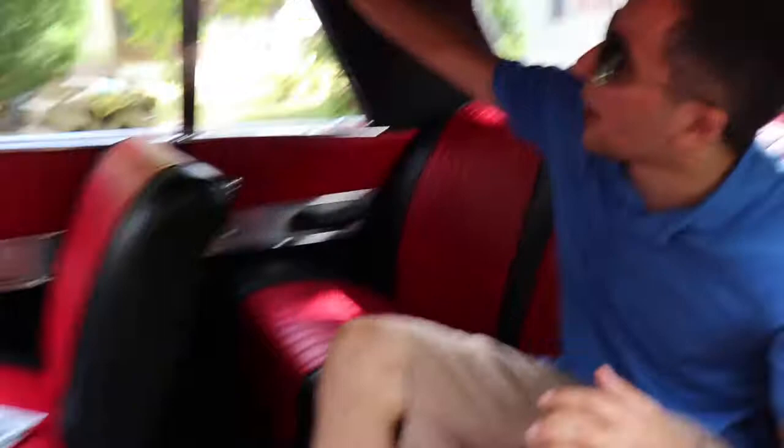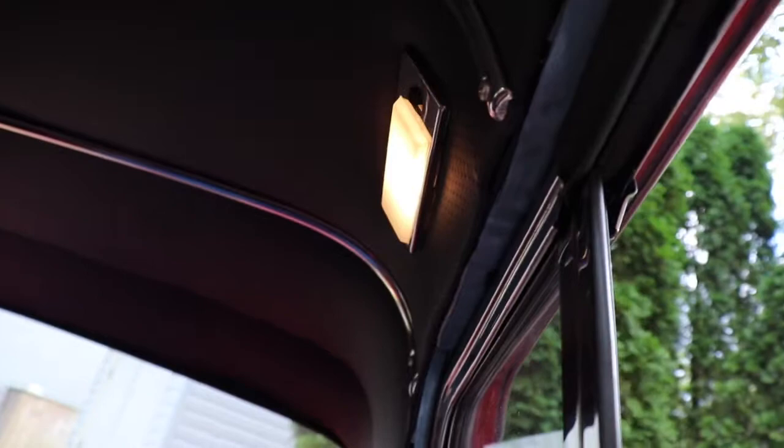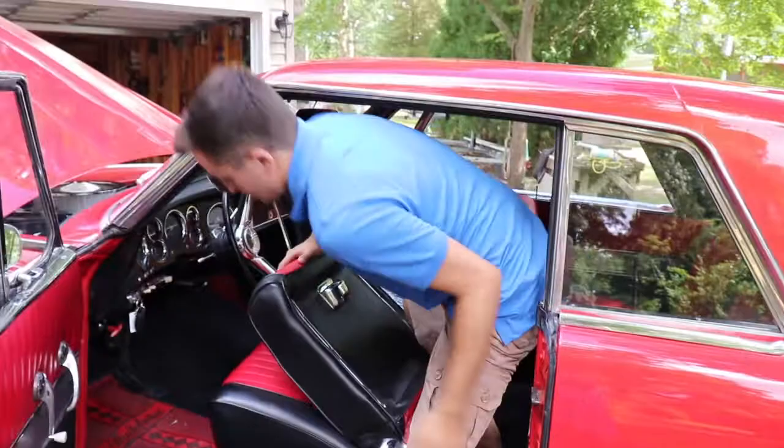If you want to bring the camera in here, you can see the vinyl on the rooftop. There's also one light back here — just to show you guys that. All the windows roll down. I'm going to hop out and get in the front to show you guys a few cool things.